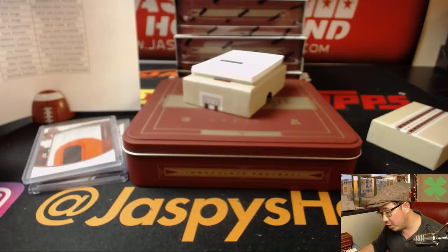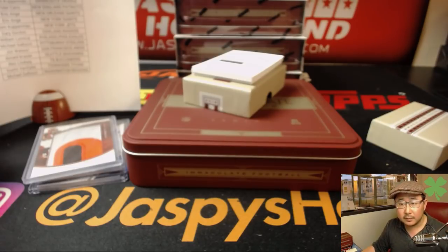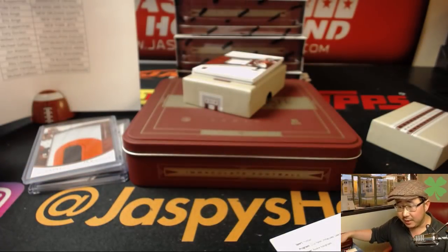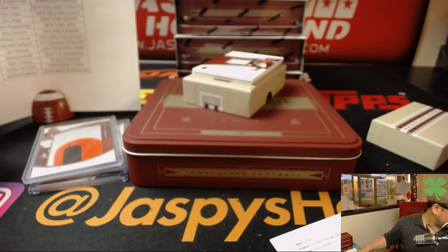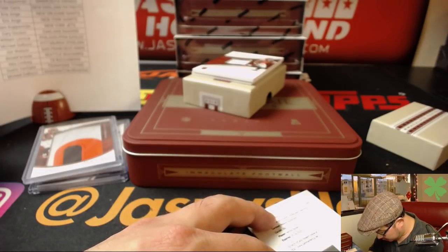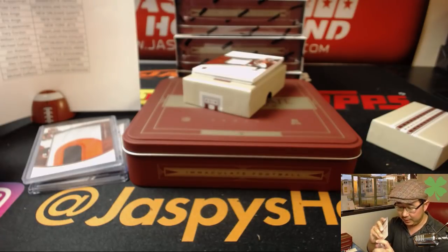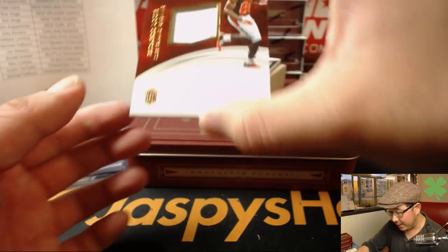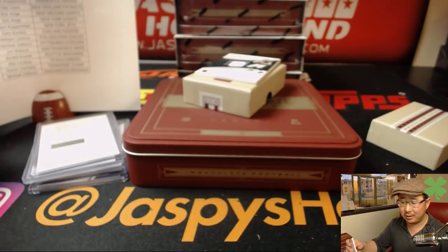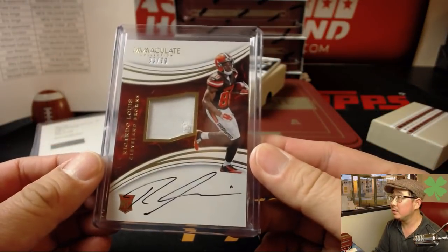And a Redemption — rookie autograph. The Redemption is rookie autograph, Vernon Butler for the Panthers. That will be for Alex Carmichael. Panthers on the board. You have until May — plenty of time to redeem that. 83 out of 99, there's some Browns for Ellie. Got a patch, a little bit of stitching in the corner, and Ricardo Lewis' on-card autograph for Ellie and the Browns.